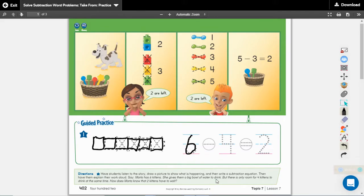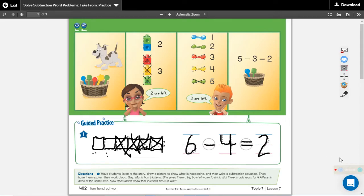She gives them a big bowl of water to drink, but there is only room for four kittens to drink at the same time. We're putting our minus sign and marking out four. Four of them get to drink. What we're doing is trying to find out how many have to wait. Six minus four equals how many are left over? There are two that have to wait. We drew six counters to represent the six cats, took away four because those get to drink, and then we see how many have to wait. Make sure you have this written on your paper.